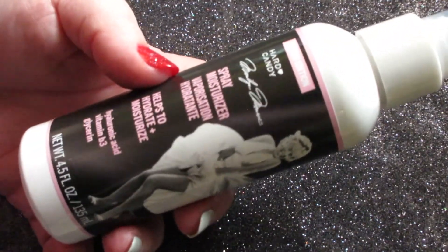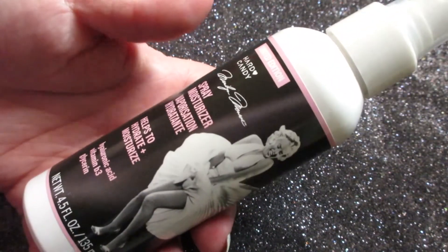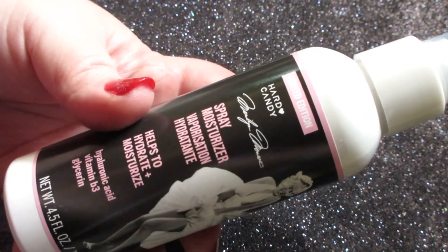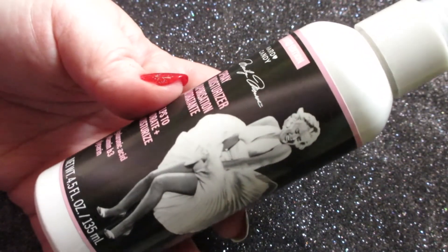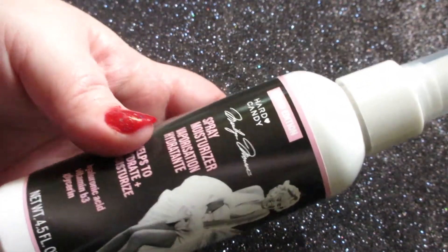I also found a new Hard Candy Marilyn Monroe product — a limited edition spray moisturizer that helps hydrate and moisturize. It contains hyaluronic acid, vitamin B3, and glycerin, and is four and a half fluid ounces. It was seven to eight dollars and has kind of a vanilla scent. I'm always looking for moisturizer so I had to pick it up.